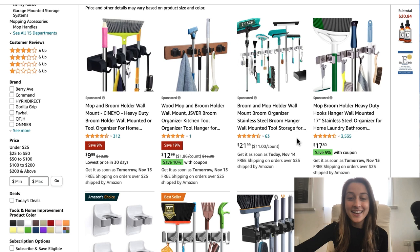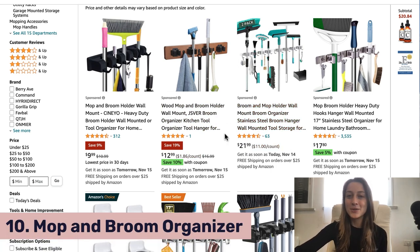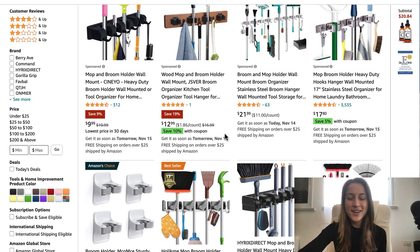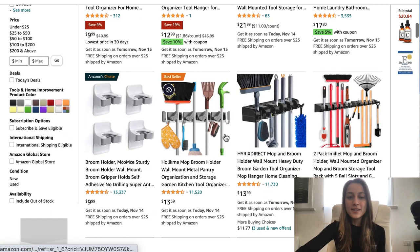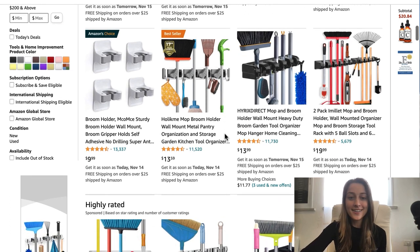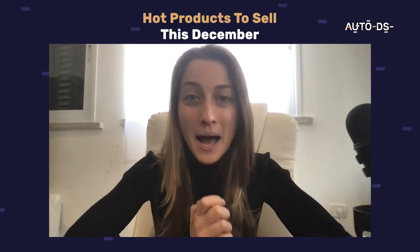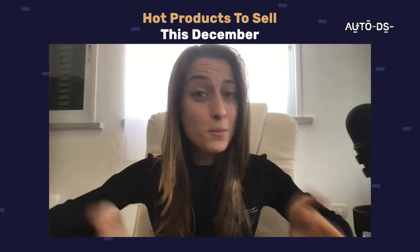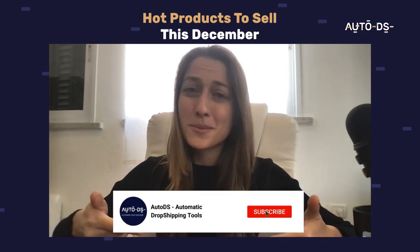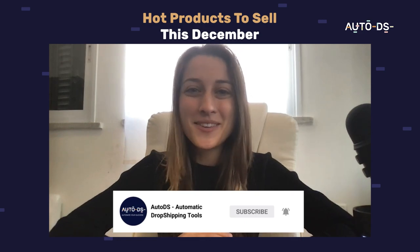Our tenth and final product of the day is the mop and broom organizer. This is a great product in the home organization niche — a great niche to get into. These are lower ticket items, making them an easy buy for most consumers without much overthinking, so you'll see some easy sales. I actually bought one myself a month ago and it's been really convenient — it just makes everything look neat and cleaner, so I understand why it's trending. That's our list of the top 10 trending products for December! I hope you guys start listing these products in your stores to see some awesome sales this season. Make sure to subscribe to the channel, and I'll see you guys in next month's video!